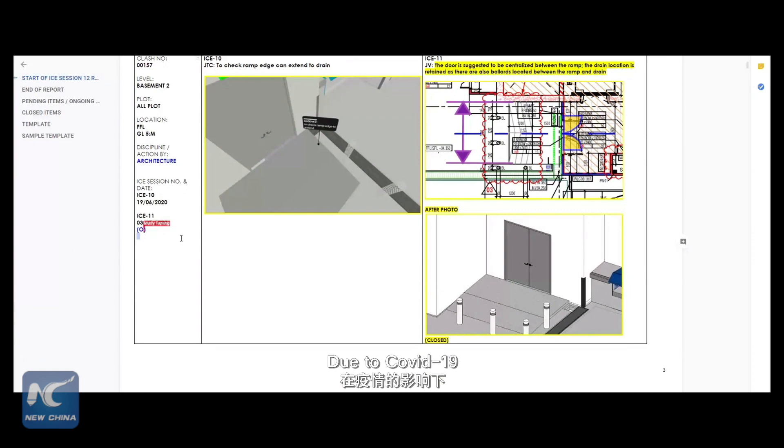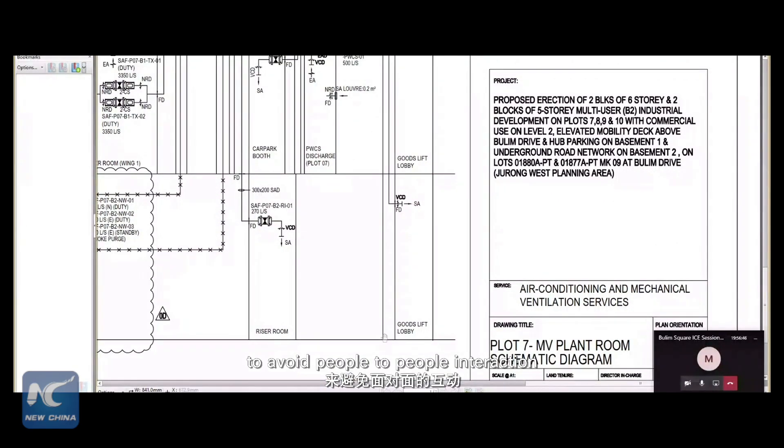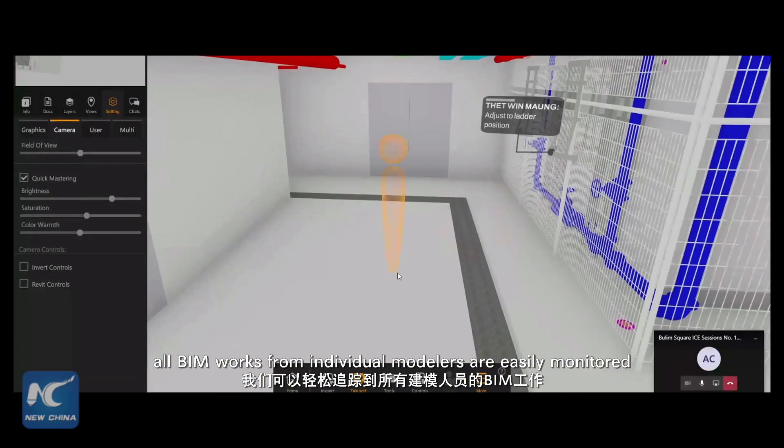Due to COVID-19, we introduced online meetings to avoid people-to-people interaction. In this system, all BIM works from individual modelers are easily monitored.